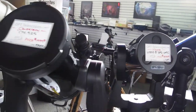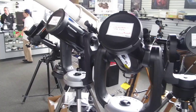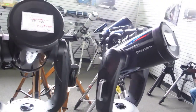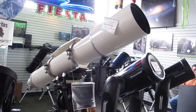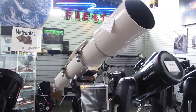We have two 9.25-inch CPCs in excellent condition sitting here on the floor waiting for a new home. And of course we have this big 180-millimeter TMB refractor, looking for that special person.